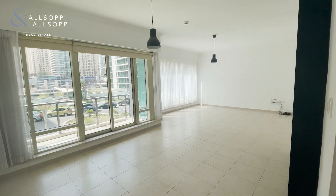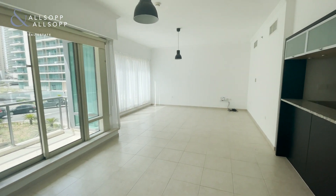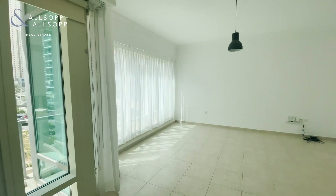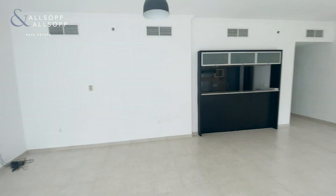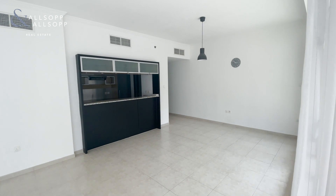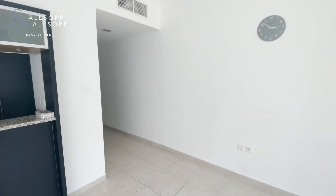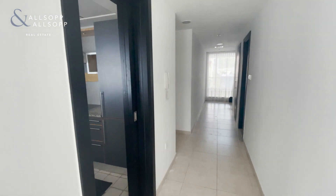As you come into the property, this is the main living area. It's a really good sized space. The floor to ceiling windows let in a lot of light. This apartment is 1,400 square foot and it also comes with two allocated car parking spaces.